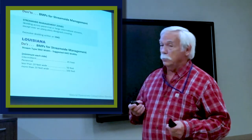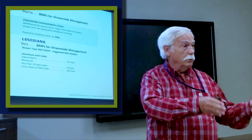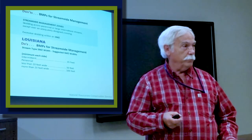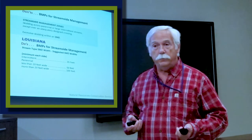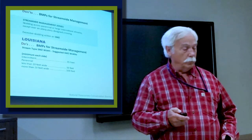In Louisiana, for intermittent streams — so it carries water some of the year, some of the year it doesn't, but it's got banks — intermittent stream buffers are 35 feet. If it's perennial, it carries water all the time: less than 20 feet wide is 50 feet, and wider streams are 100 feet.